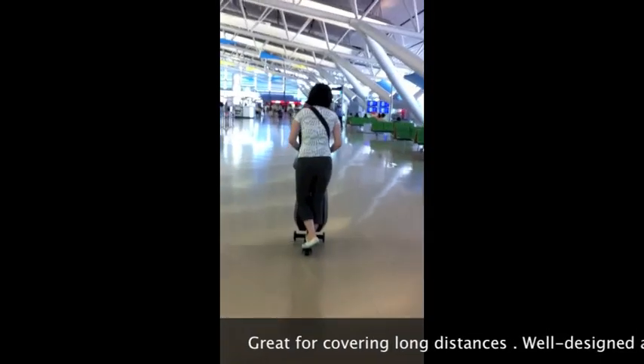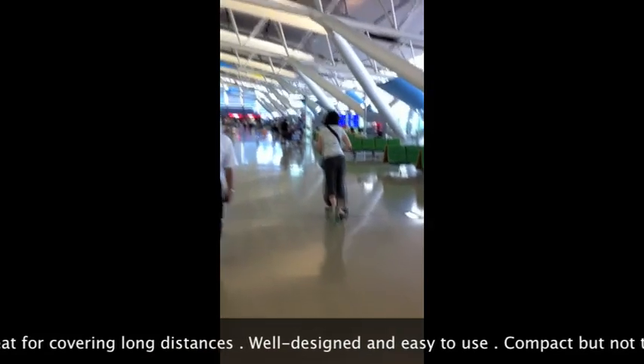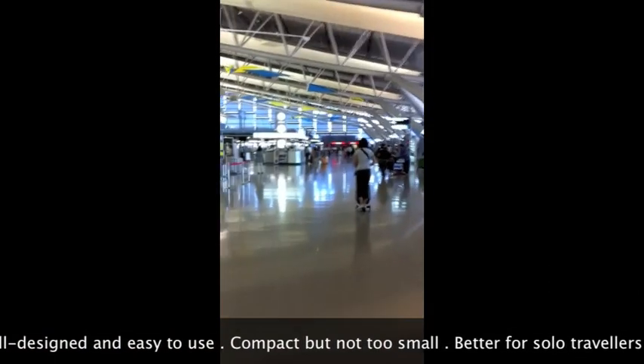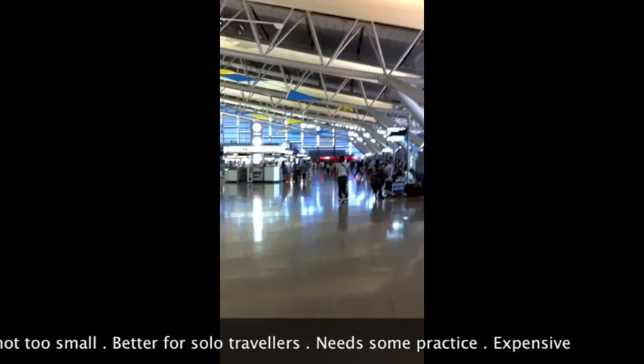It's a great idea for any traveller who's not a fan of walking or just likes to be really efficient in getting from place to place. It's well-designed, compact and easy to use, but it probably makes better sense for a solo traveller than one travelling with others, unless the other guys also have a scooter luggage or you'll end up having to wait for your friends to catch up with you.